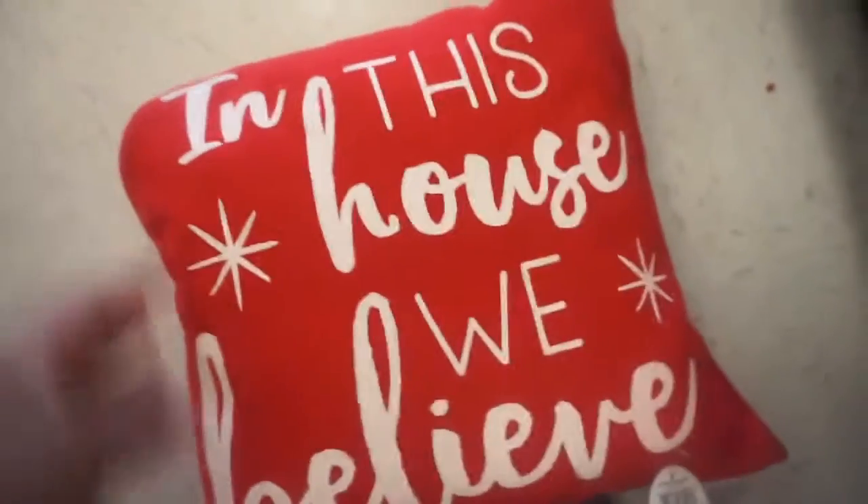So much stuff! Oh, we didn't see the throw pillows down here — there's the throw pillows, there's like a ton of different ones. 'In this house we believe.'